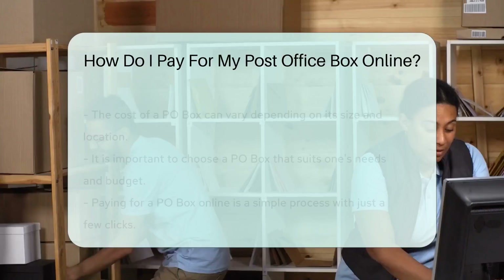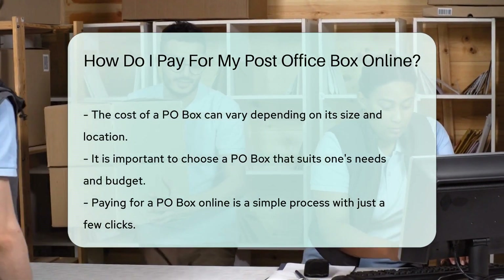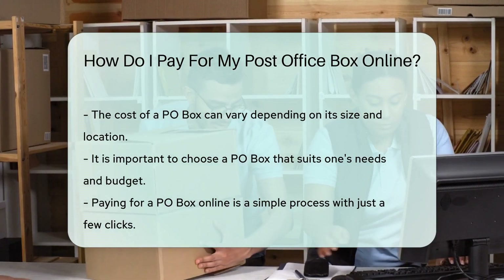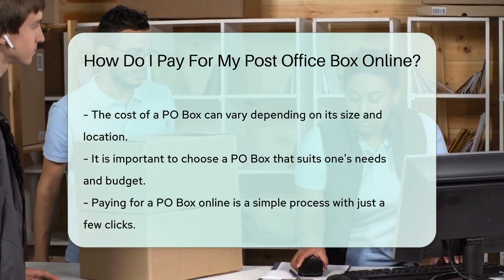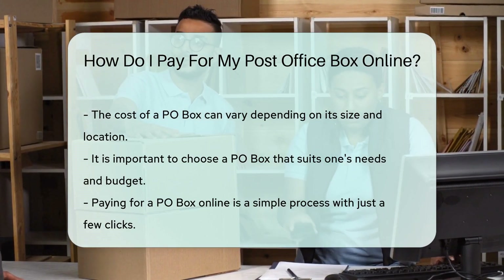Remember, the cost of a PO box can vary depending on its size and location, so be sure to choose one that best suits your needs and budget. Paying for your PO box online is as easy as pie. With just a few clicks, you can ensure your mail is safe and secure in your own PO box.